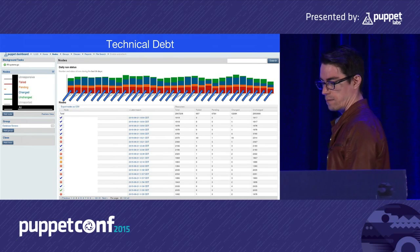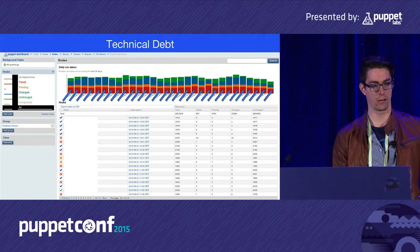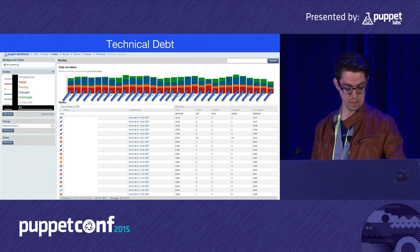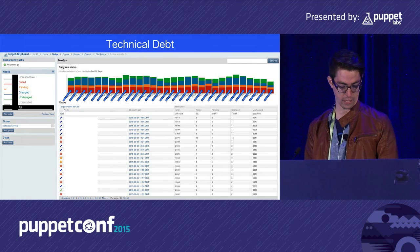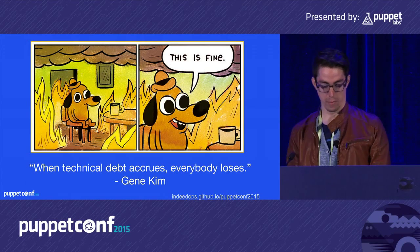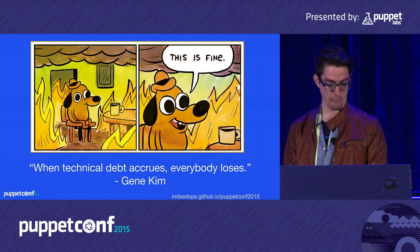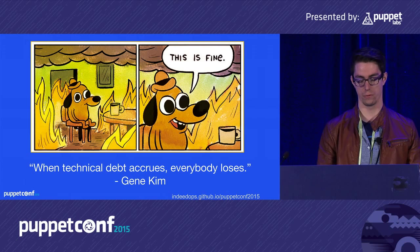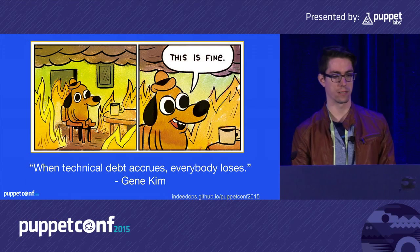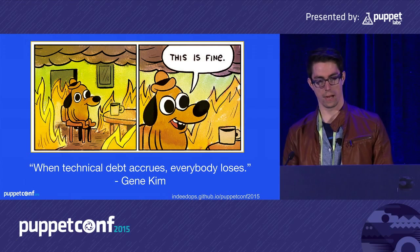This is a snapshot of our Puppet dashboard. As you can see, we've been tolerating a background radiation of failed catalog runs, and this has contributed to some of our technical debt. Last year, Gene Kim gave a great talk where he said, 'when technical debt accrues, everybody loses.' What we wanted to do was shore up these failed catalog runs and understand why Puppet is taking so long to run on some of our nodes — because very long Puppet runs is technical debt.